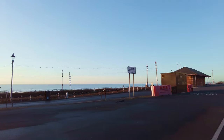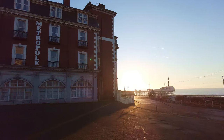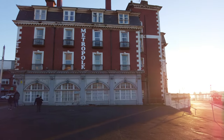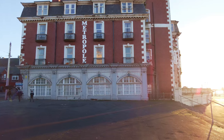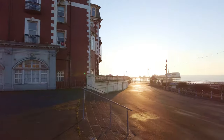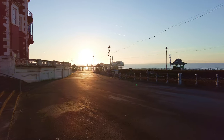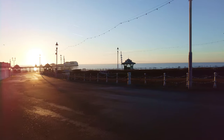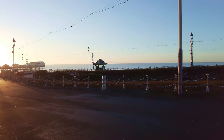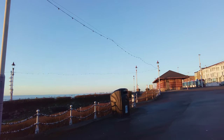We get some cracking displays of Starlings — the murmurations — this time of year, the wintertime, when all the Starlings have migrated down from Scandinavian places. We get some cracking displays with the murmurations, so that's what I thought I'd do. Just look at this light, isn't it amazing?